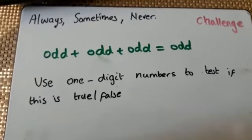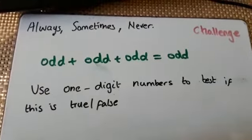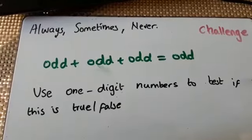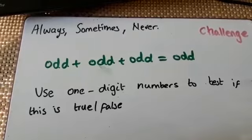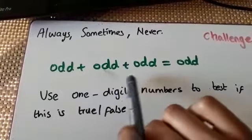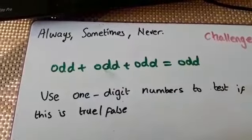Before we start today's work, I'm going to go through the challenge that I gave you yesterday. You had to prove or say whether it was true or false that when you add an odd number plus an odd number plus an odd number, it equals an odd number.